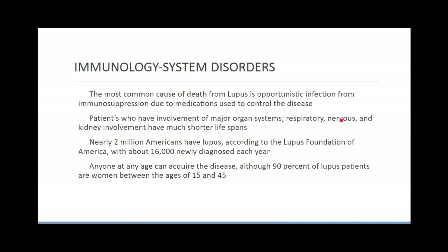What will kill someone with lupus is an opportunistic infection — the same mechanism as with HIV and AIDS.